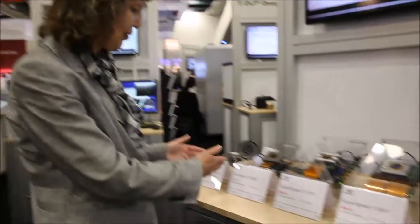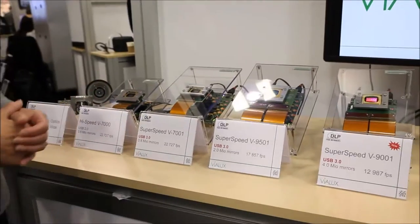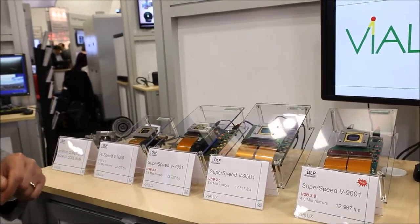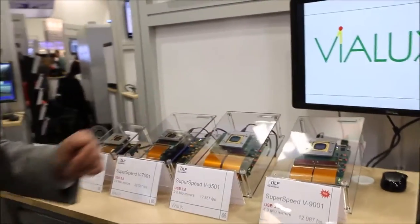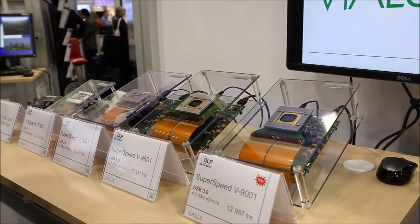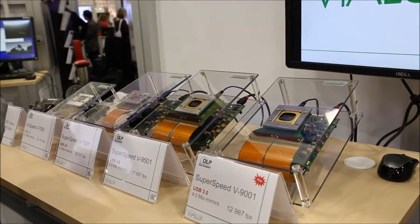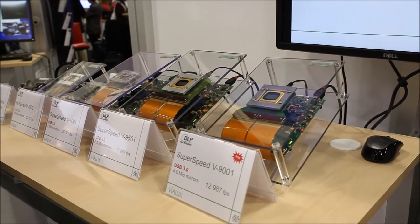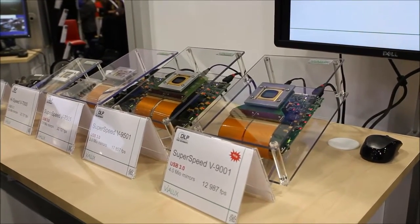That means the mirrors of the whole array switch at the same time within microseconds. Going from left to right in our modules, the pixel size shrinks but the resolution goes up. I'm very proud to show you this newest product, just released at Photonics West. It is based upon the newest TI chipset, DLP 9000X. This combines 4 million pixels with a remarkable frame rate of more than 12 kilohertz — a truly huge data throughput that has never been seen before.